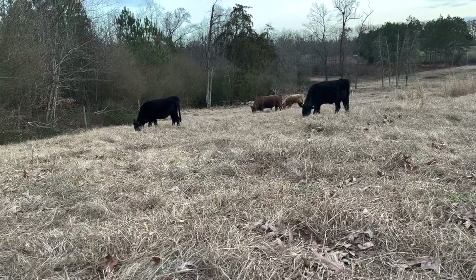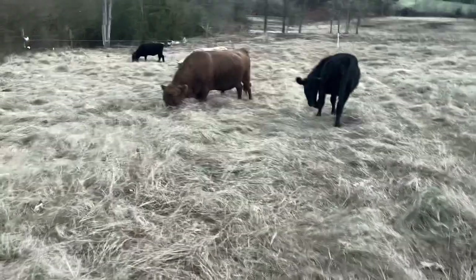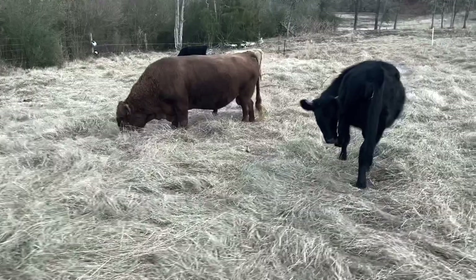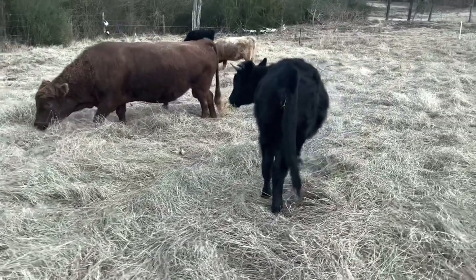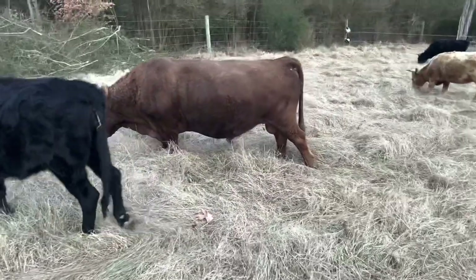They've probably got all the tips by now, but they're digging this. Filled up their water — they've got 300 gallons of water for the week, which is twice as much as they use.